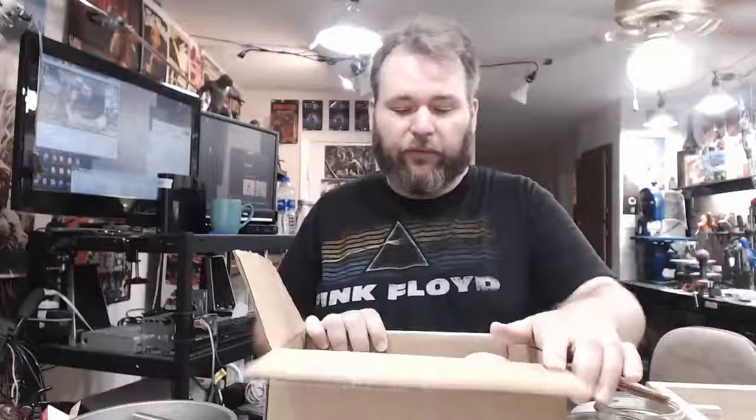I grabbed a few more. I guess what I'm going to do is just take them out and talk about what they are, why I ordered them, and if I've had them before.